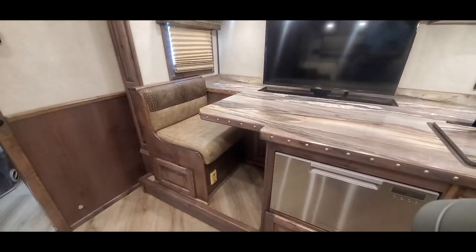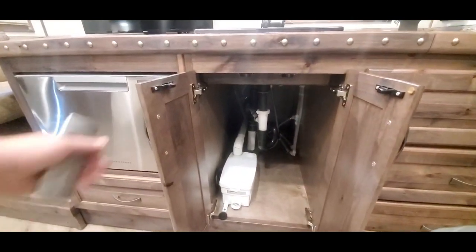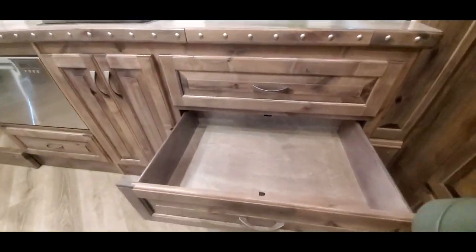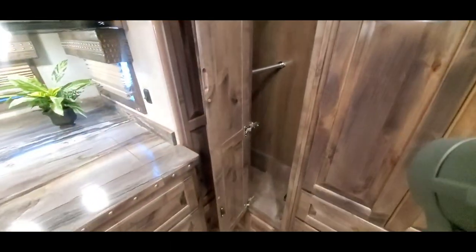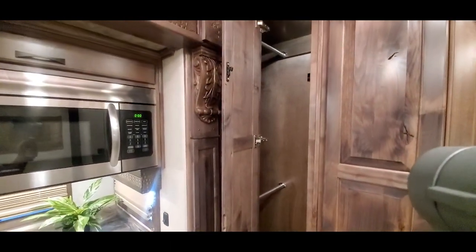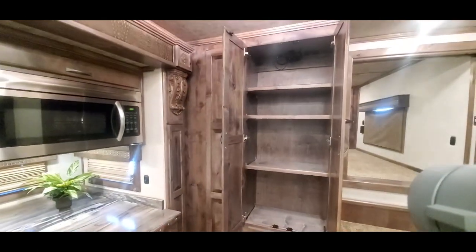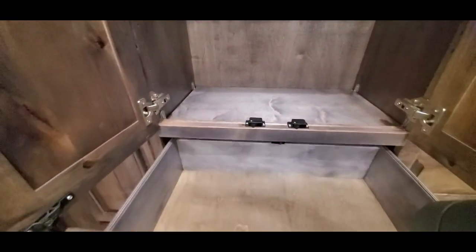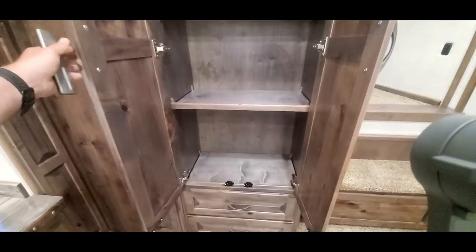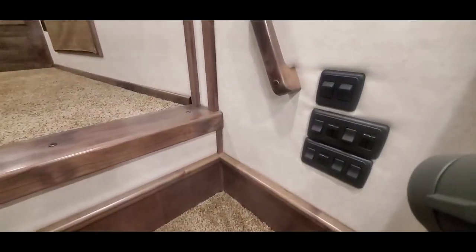It's got a central vacuum down there. Got room for a trash can, which is always nice. Real big pull-out drawers. Got a floor-to-ceiling double pull wardrobe hanger here. Bunch of shelving, and some more pull-outs down here. All the lights have dimmer switches in here.